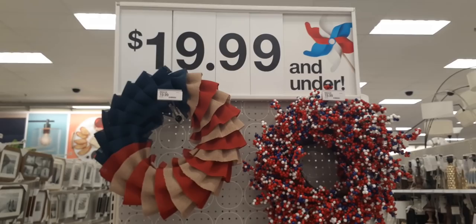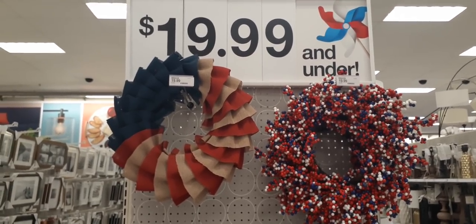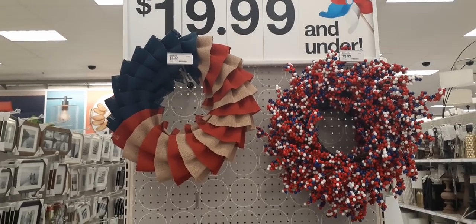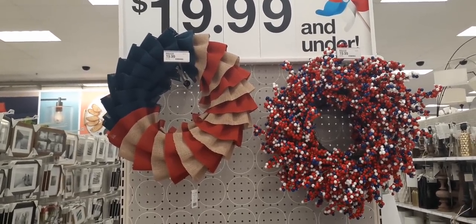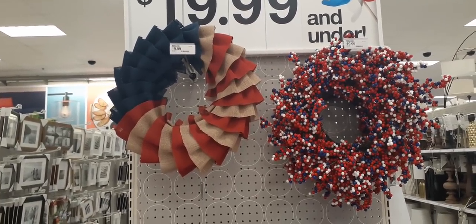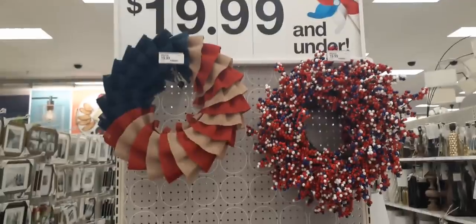I'm actually going to end it here — we're already almost 30 minutes in and I pretty much covered some of the stuff, not everything. But anyways, I hope you all enjoy this Target walkthrough. As always, have a great day or a great evening, and I will see you later, my friends. Thank you so very much.